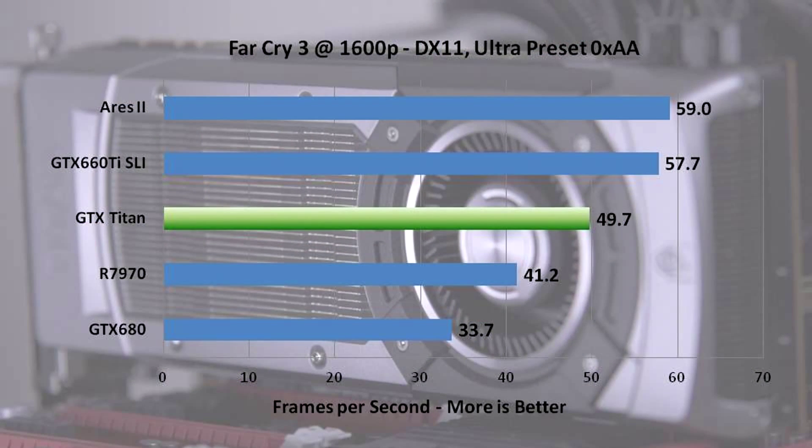Far Cry 3 — another high-performance title, another high-resolution result. The Ares 2 and 660 Ti SLI come out way ahead of any single GPU solutions. The most impressive thing on this chart is the 7970, which beats the GTX 680 by almost 30%, only losing to the Titan among single GPU cards — and only by about 20%. Both Nvidia and AMD scaled incredibly well in this game, with Nvidia achieving almost double the scaling and AMD getting about 50–60% scaling.